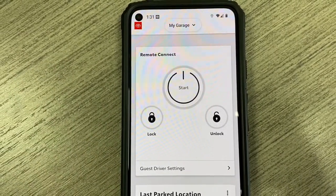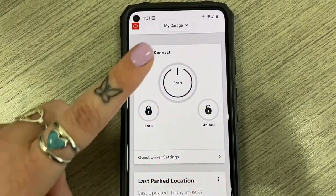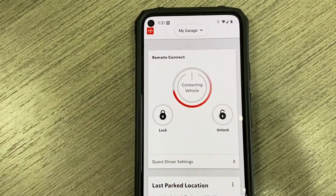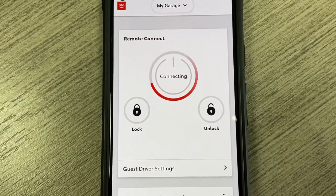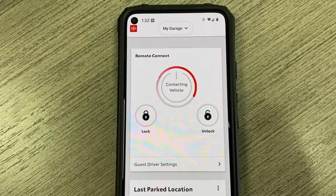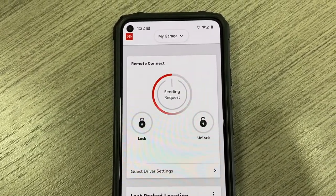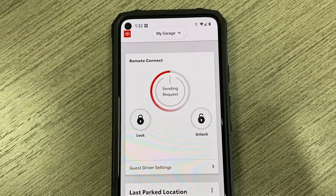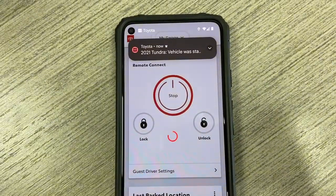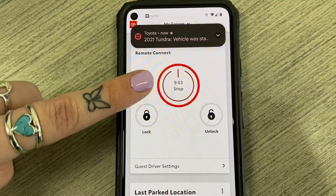To start the vehicle, ensure it is locked with all the doors closed and no key inside, just like with the key fob. Click and hold the start button for about two seconds. Once you see the red activate, you can let go. This takes approximately 10 to 25 seconds on average to start the vehicle. Once started, you will receive a notification on your phone. This method works from any distance as long as you have signal on your vehicle and signal on your phone. You'll see at the top we now have the notification that the vehicle started successfully. This will also alert you if the vehicle did not start and why.